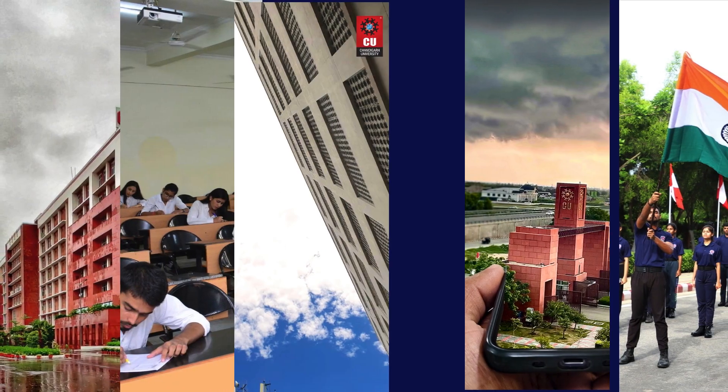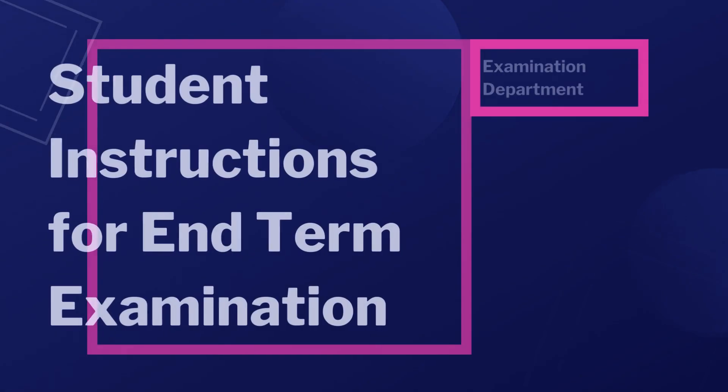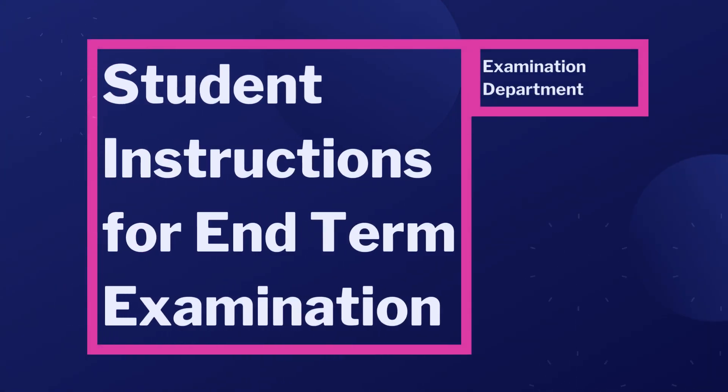Dear Chandigarh University students, greetings from the examination department. Here is a set of instructions to be followed for the end-term examination.